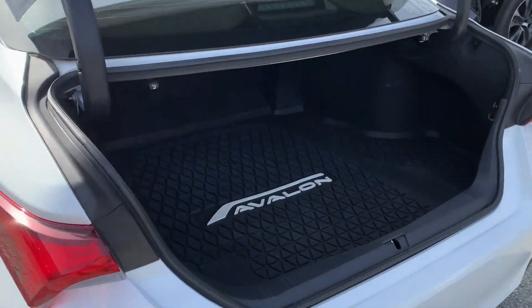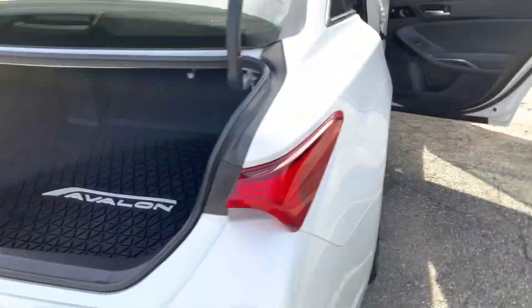Here in the second row, very clean. You have your AC vents and also your USBs. JBL sound system throughout. Here's the trunk, very spacious, does come with the Avalon mat.